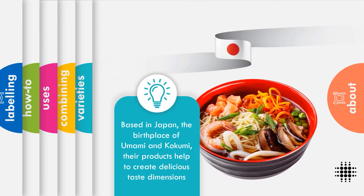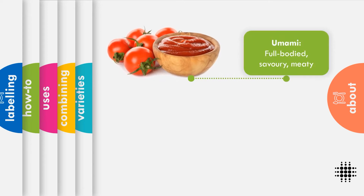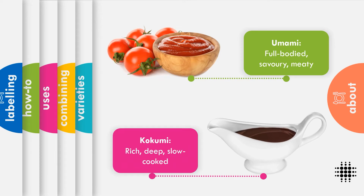Their Japanese heritage means that the taste concepts of umami and kukumi are ingrained in each of their products. Umami is sometimes described as the fifth basic taste — it is pleasant and savoury. Kukumi is the rich depth of flavour which is often achieved through slow cooking.